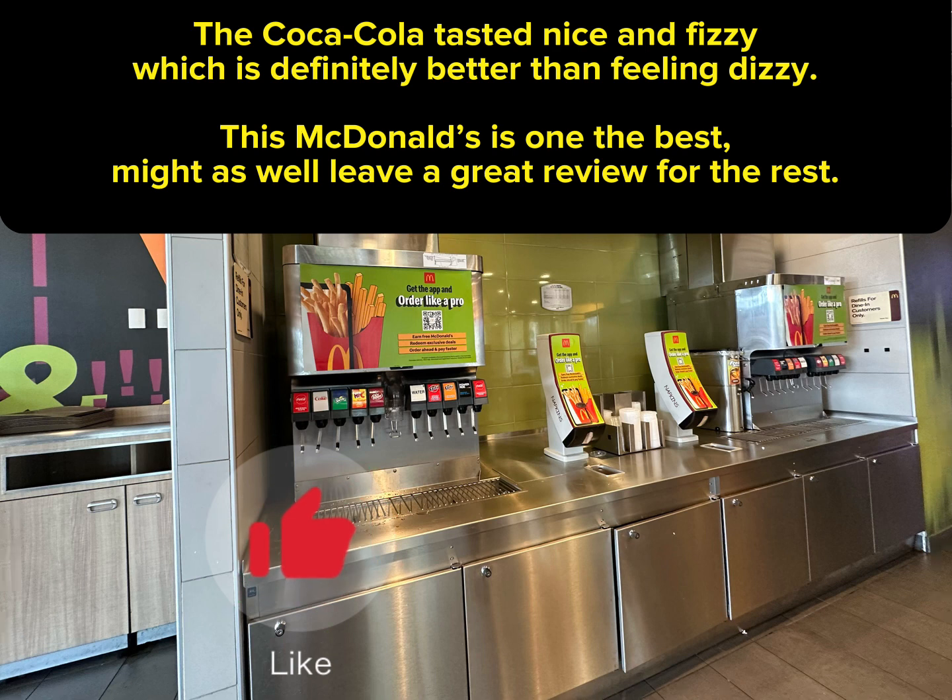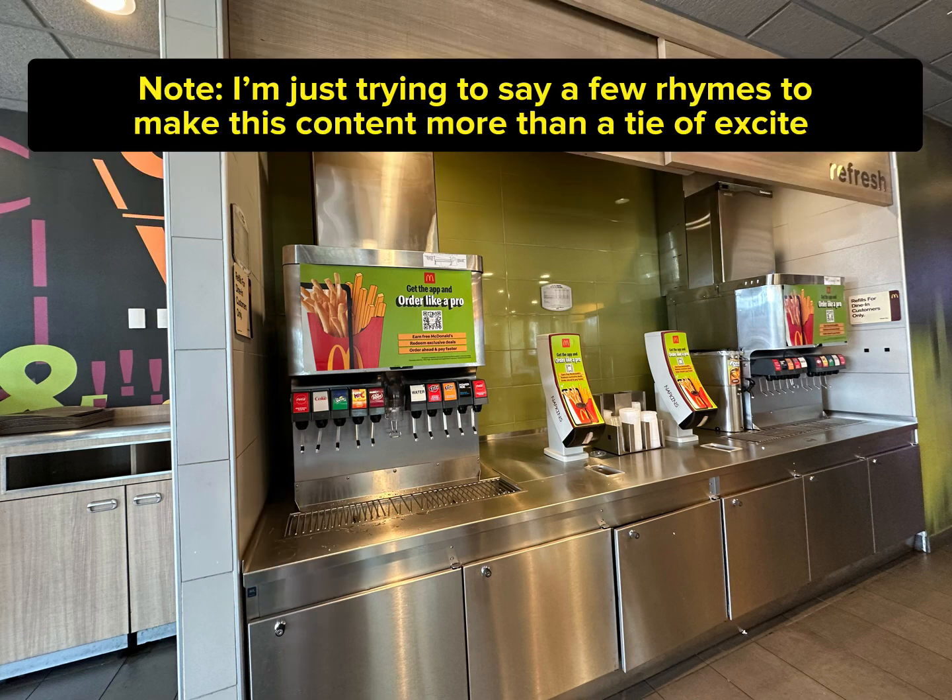Might as well leave a great review for the rest. Note: I'm just trying to say a few rhymes to make this content more than a tie of excite.